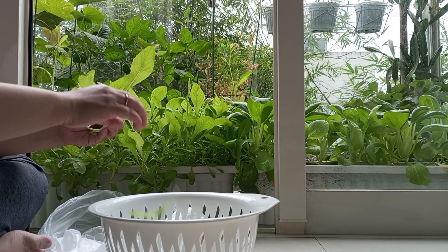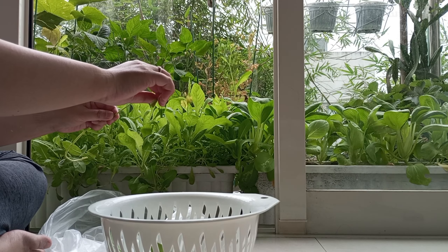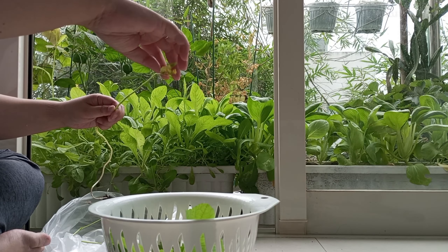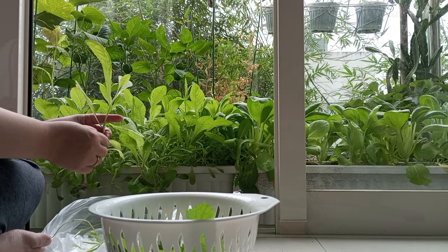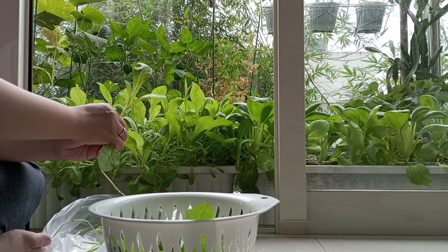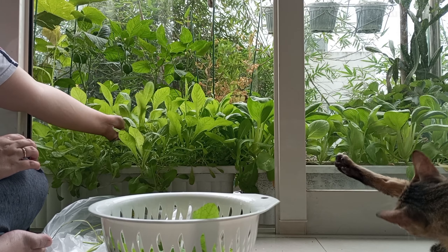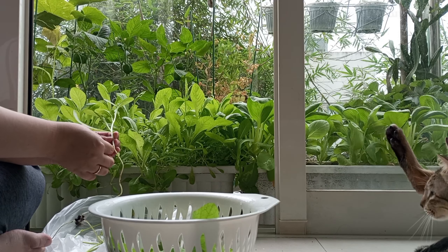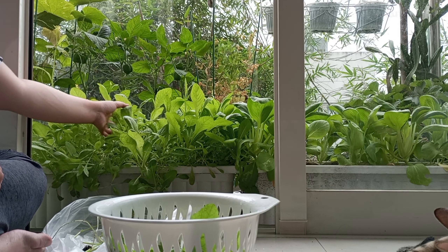Hello everyone, today the garden is looking good and there are very many vegetables ready to pick. I will be collecting some for our food today. The vegetable I'm collecting right now is the mustard greens, and I already showed them in a garden video from another video — I will leave the link so you can see it again.